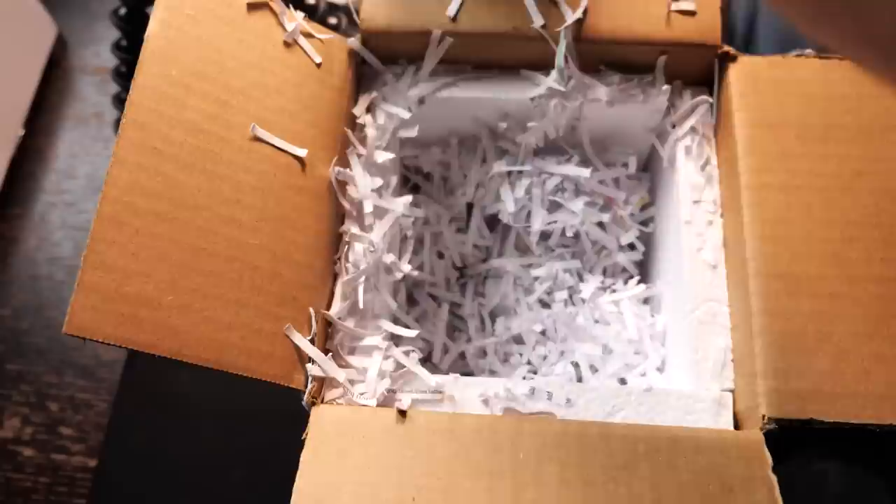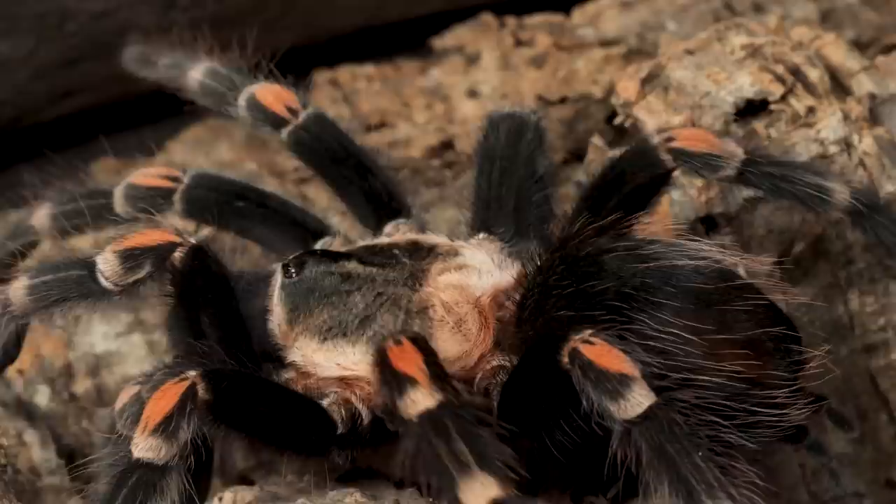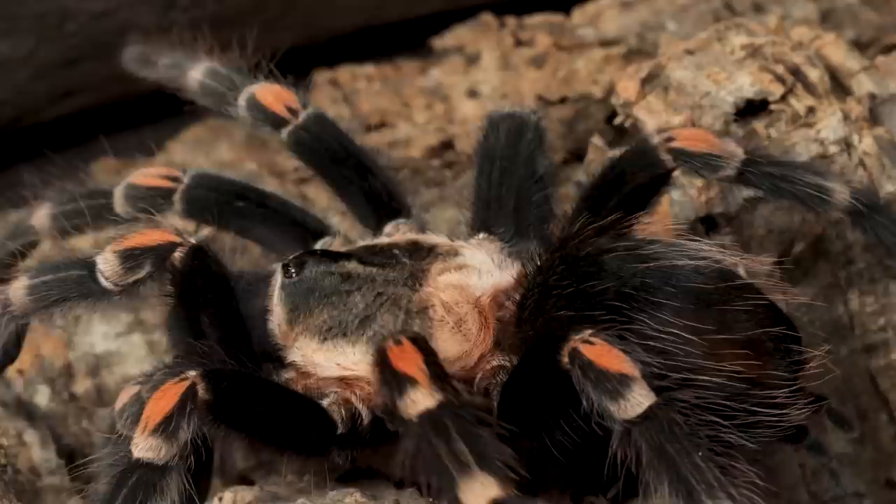The first tip is to start off slow. This is a journey, not a race. Get a few tarantulas that you really want and really get comfortable with them. Learn how to take care of them, how to rehouse them. Maybe raise a spiderling to an adult or at least a juvenile. Really get established in the hobby and become comfortable with all the different aspects.